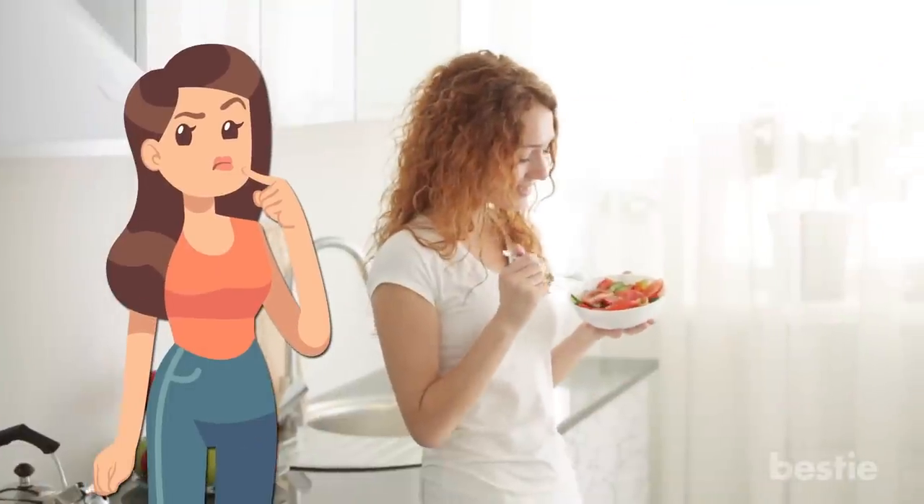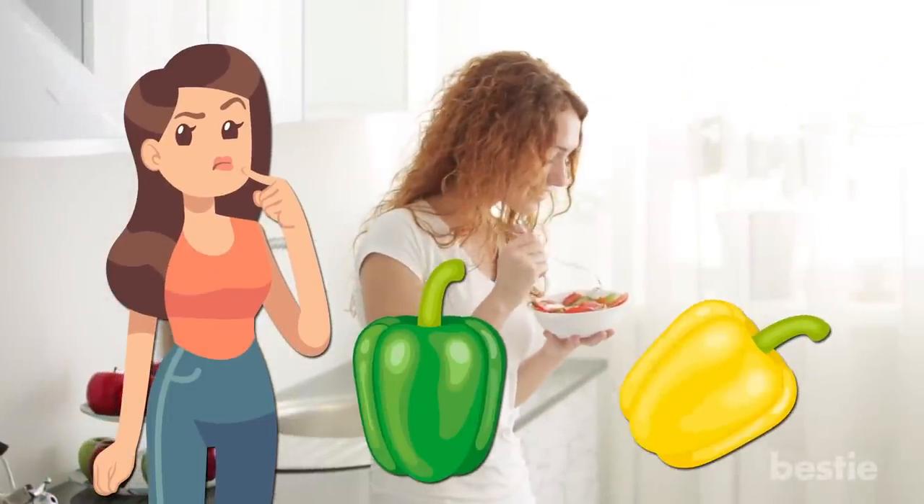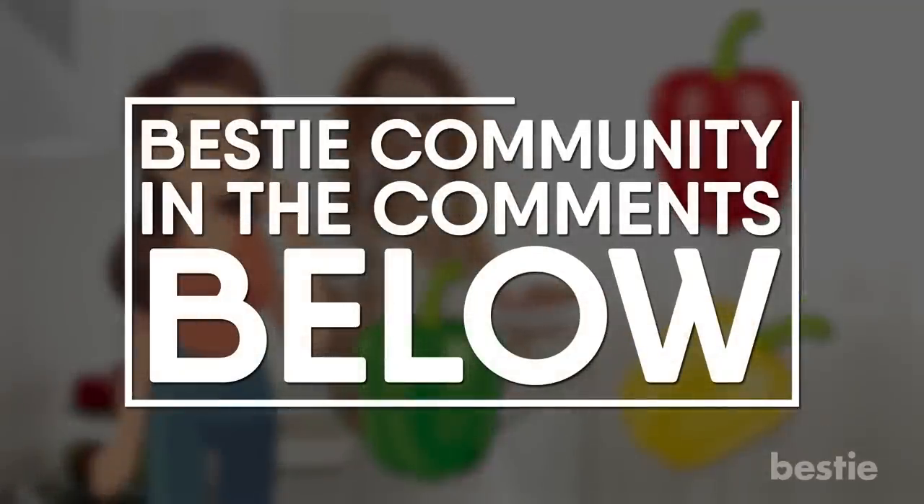Do you like eating bell pepper? Which one is your favorite — green, yellow, or red? Share your preferences with the Bestie community in the comments below.